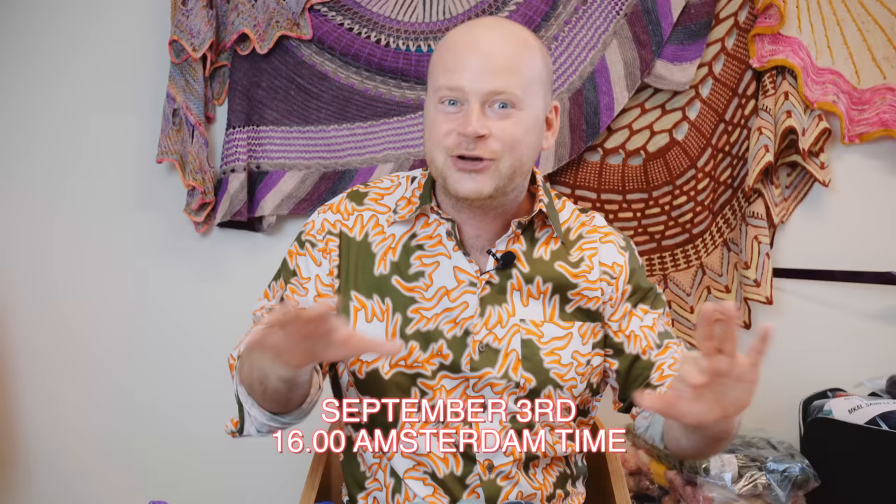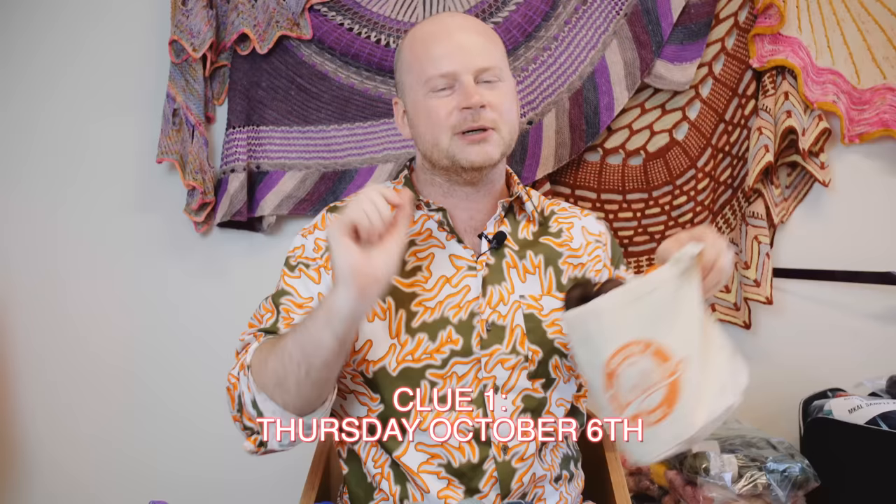Welcome to the MCAL 2022 kit reveal. We've been working really hard with all our dyers this year to give you a whole rainbow of MCAL mystery kit palettes. All these kits will be at Stephen and Penelope on September 3rd at 4 p.m. Amsterdam time, where you can collect your kit, your goodie bag, and all the materials you need to make this year's mystery shawl. The knitting starts October 6th, but the most important date to remember right now is September 3rd.